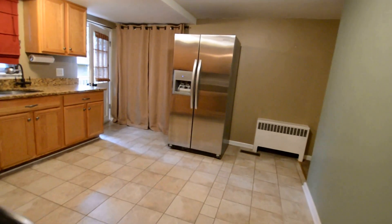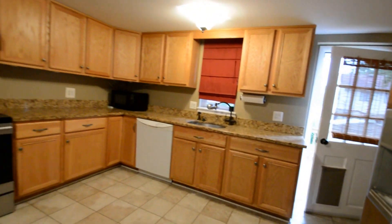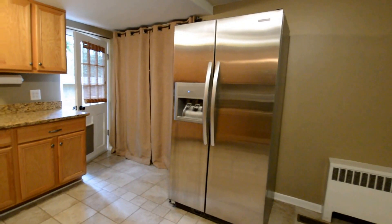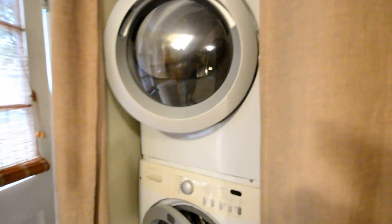This leads into a large open plan kitchen with granite counters, stove, dishwasher, and fridge freezer. There's also a washer and dryer neatly stacked in the pantry area.